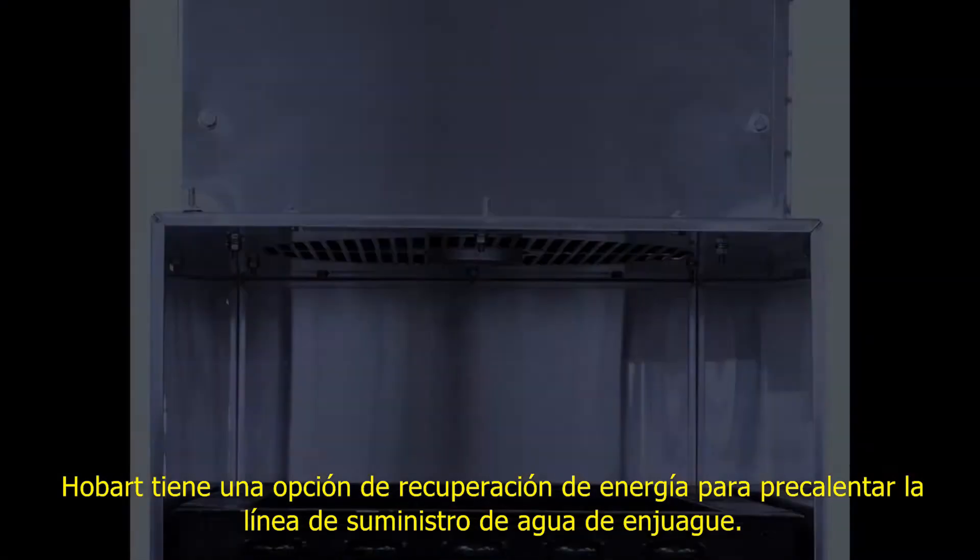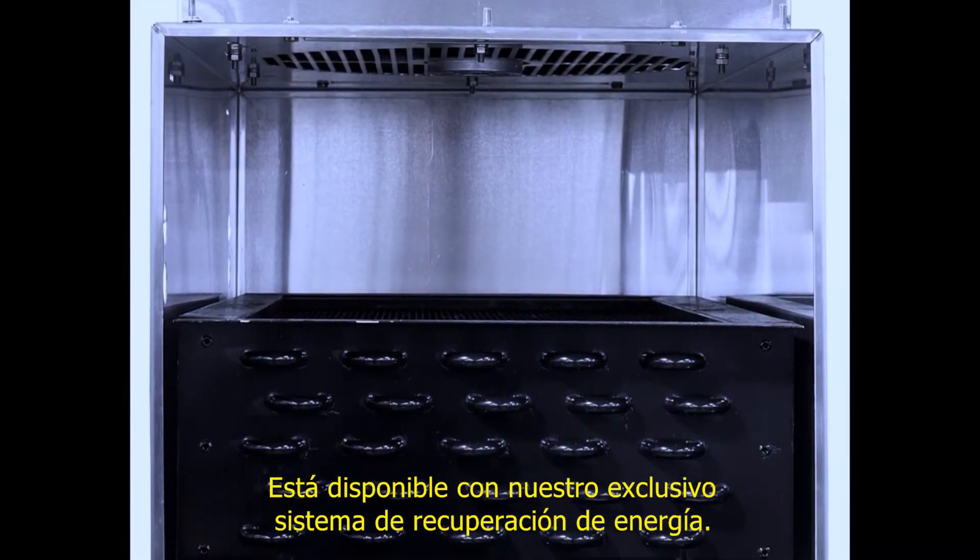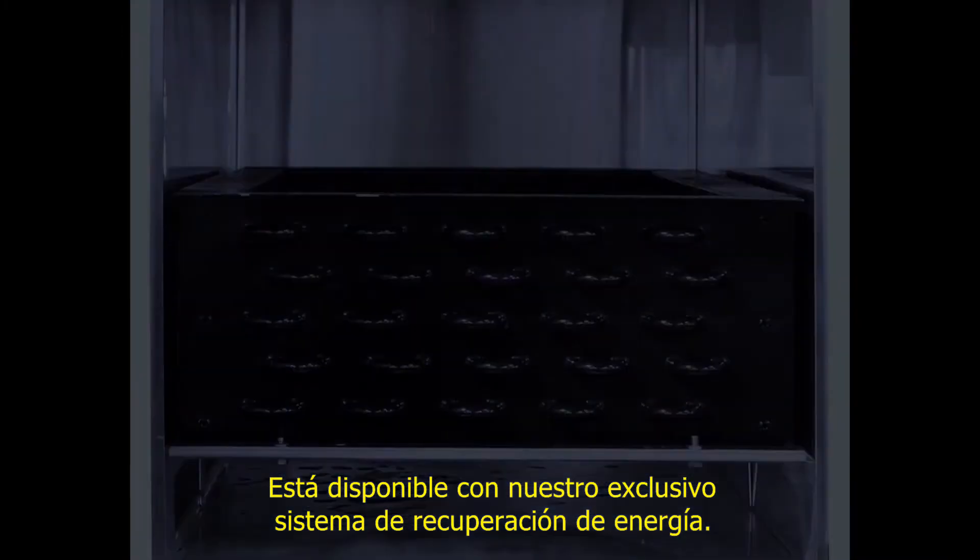Hobart has an energy recovery option to preheat the rinse water supply line. This is available with our exclusive energy recovery system.